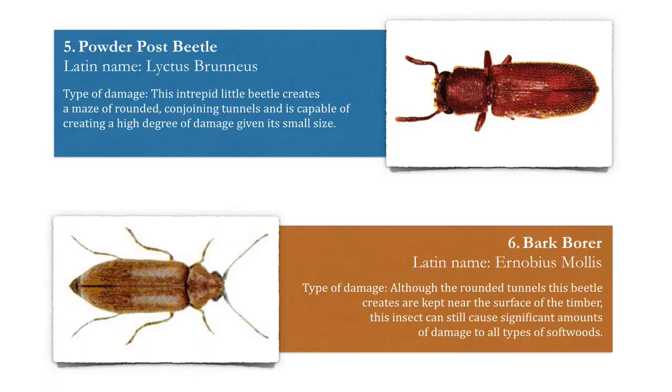Number six, the bark borer. Although the rounded tunnels this beetle creates are kept near the surface of the timber, this insect can still cause significant amounts of damage to all types of woods, especially soft woods.